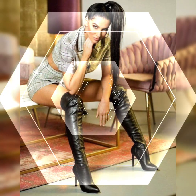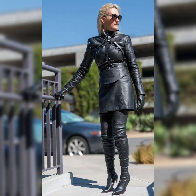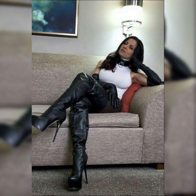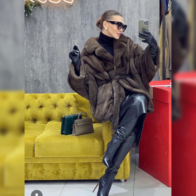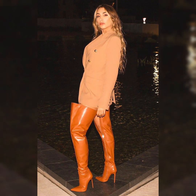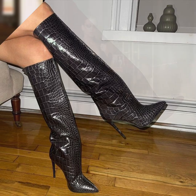Hello everybody, welcome back to my channel Styles and Smiles. I hope all of you are doing great. Today's video is all about beautiful and elegant design ideas of latex and leather styles — high heel long boots with beautiful leather leggings — for street style fashion and also for night or party wear.